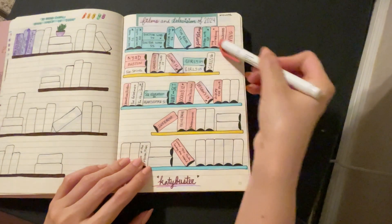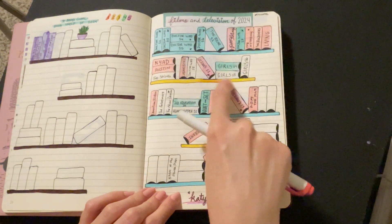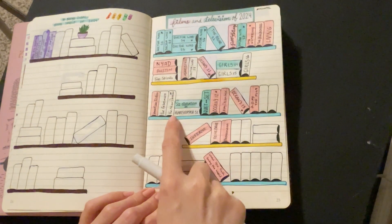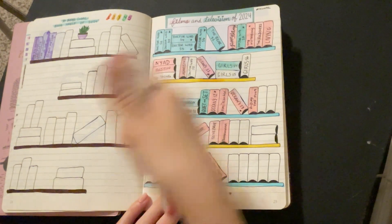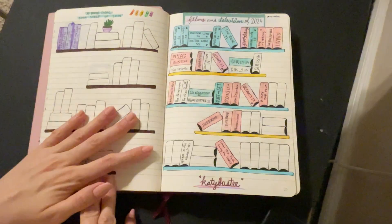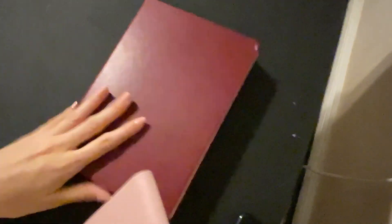Here's how I'm doing with films and TV. I've written in things I know I want to watch soon, and the other ones are the ones I've already watched. I'm excited to keep working on this. And now I'll make my May pages.